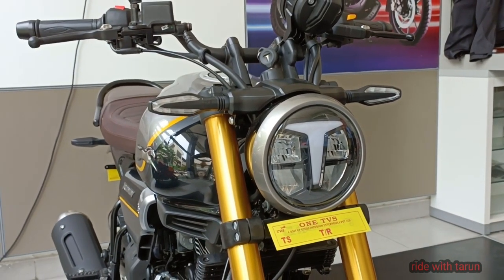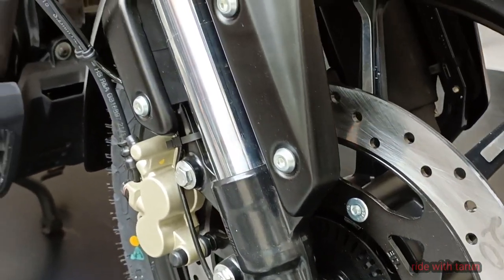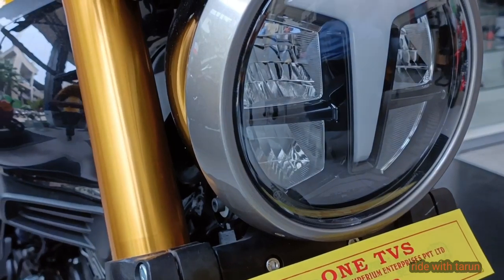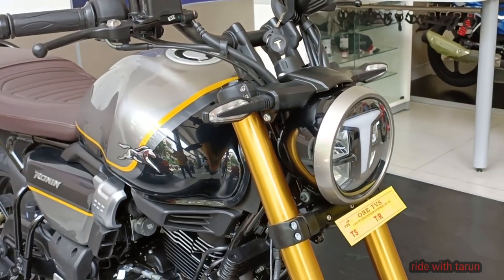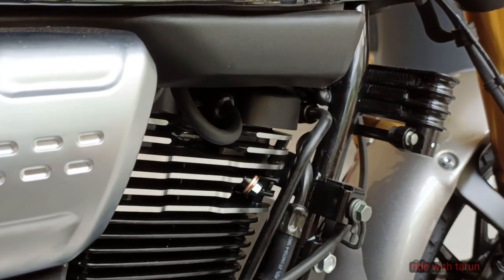The TBS Ronin is powered by a 226cc BS6 engine which develops a power of 20 bhp and a torque of 19.93 Nm. With both front and rear disc brakes, the Ronin comes with an anti-locking braking system. This Ronin bike weighs 159 kg and has a fuel tank capacity of 14 liters.